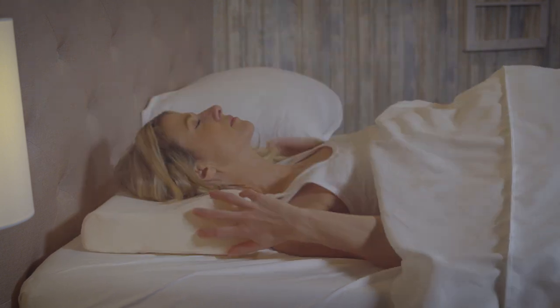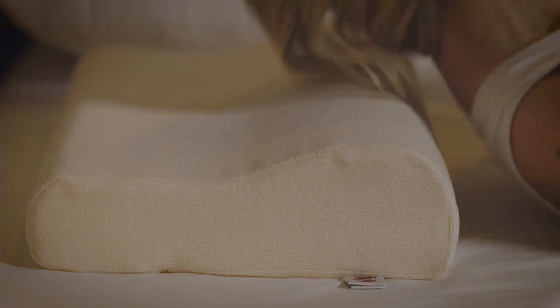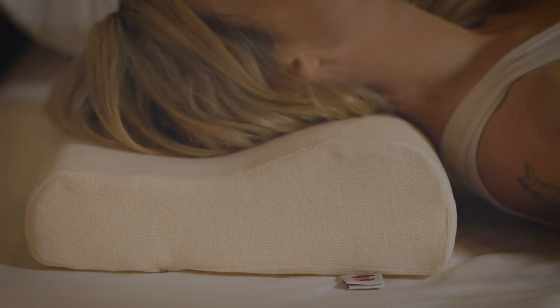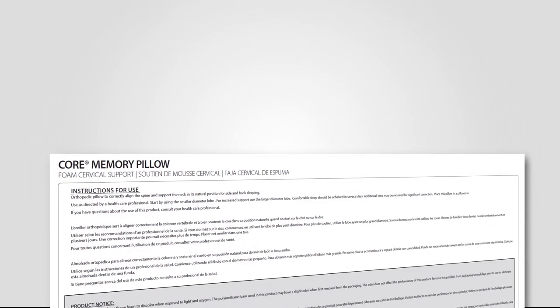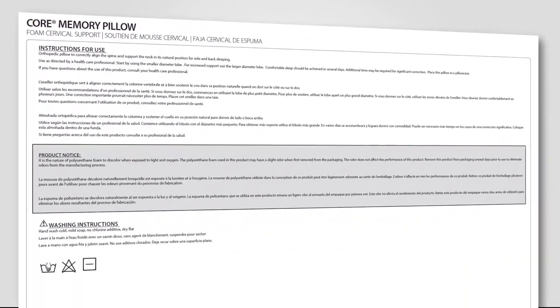If you are new to sleeping on a foam pillow or any type of cervical pillow, it may take some time for your body to adjust to its new sleeping posture. Carefully follow the instructions included in the package for a step-by-step explanation on how to adjust to sleeping on your new pillow.